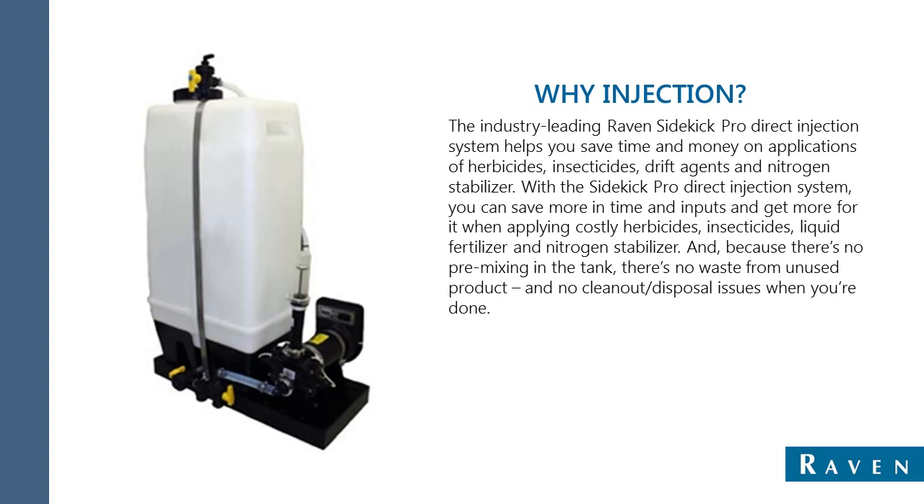Raven Psychic Pro Direct Injection System means zero pre-mixing of herbicides, anhydrous, or insecticides. Instead, precise amounts of chemical are added in line to reduce preparation time and ensure proper application rates.